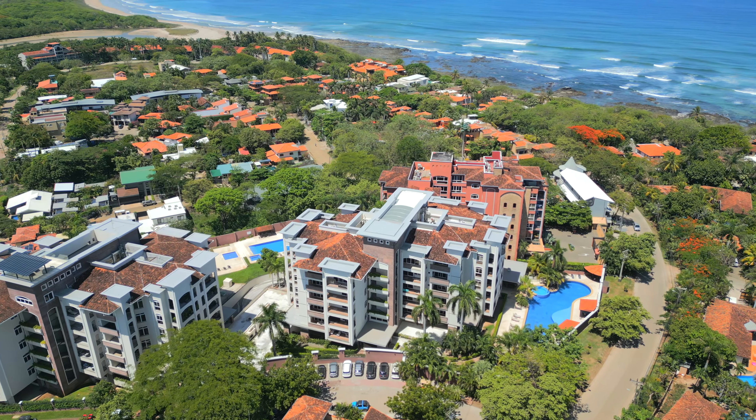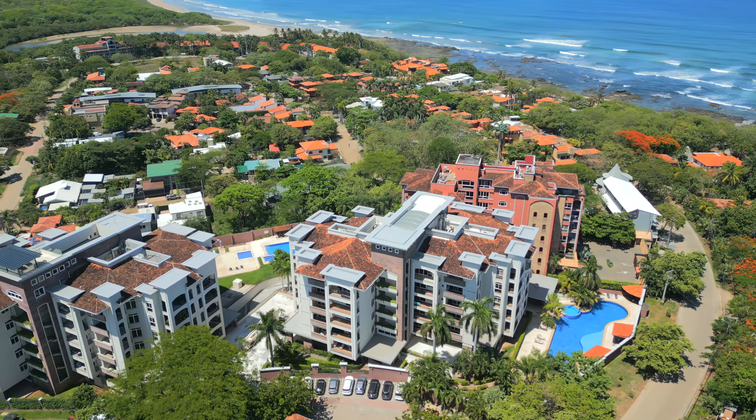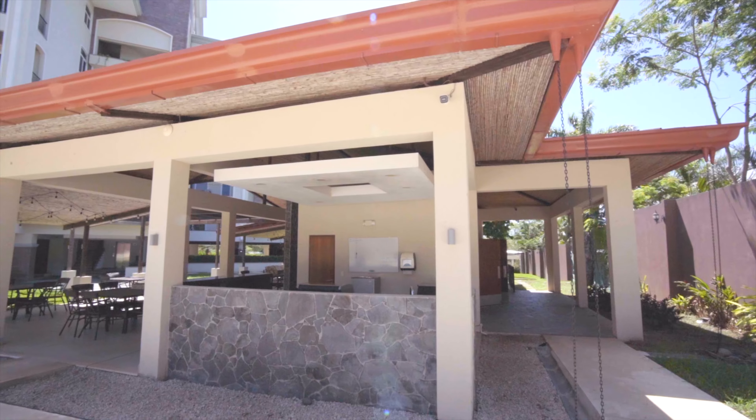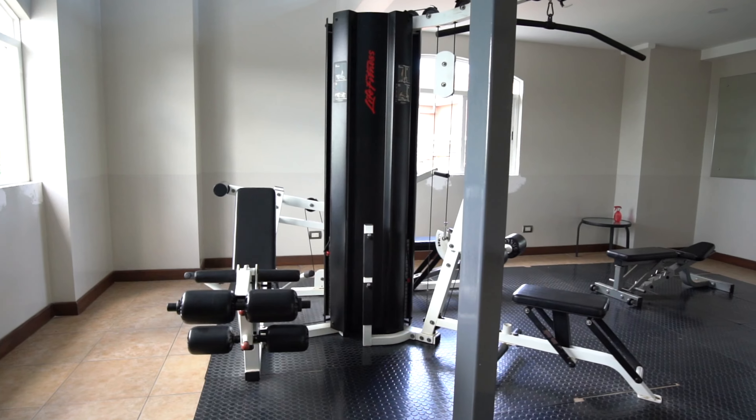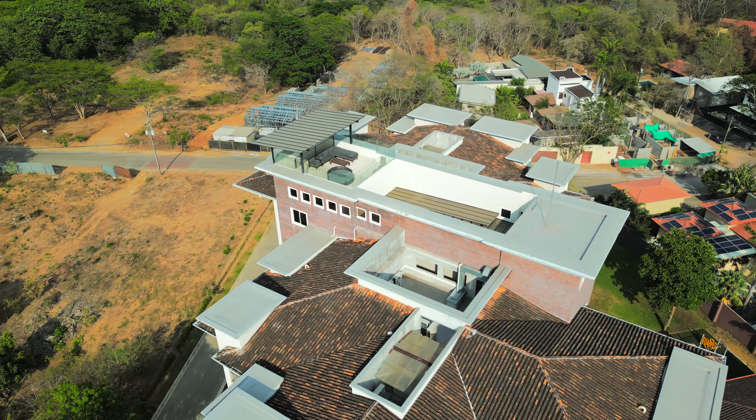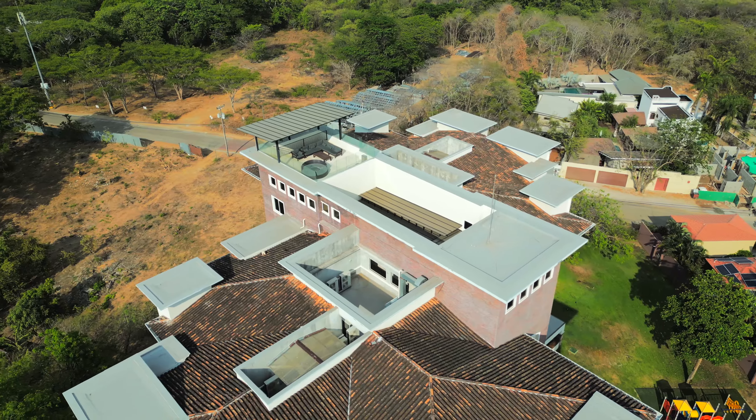Peninsula Condos are really well known for their amenities. Here you will discover two large pools, three different barbecue areas, a game room, a gymnasium, and a rooftop deck where you have 360-degree views of the local national parks.